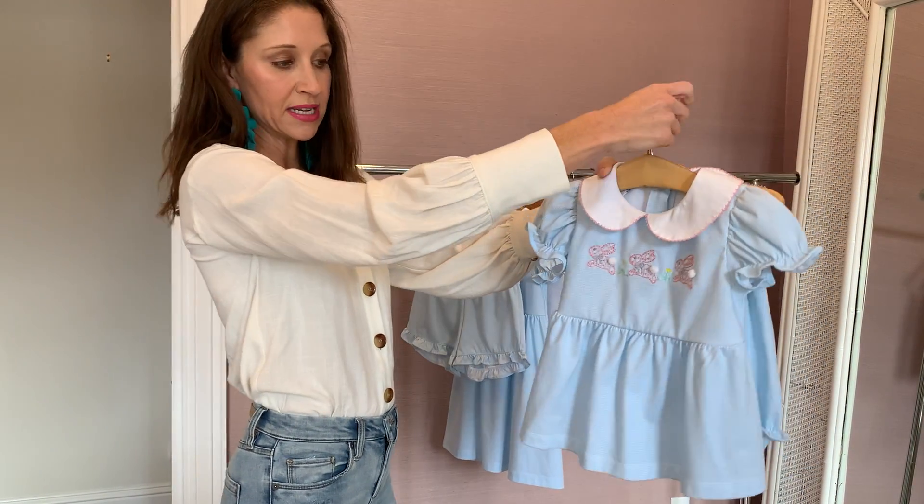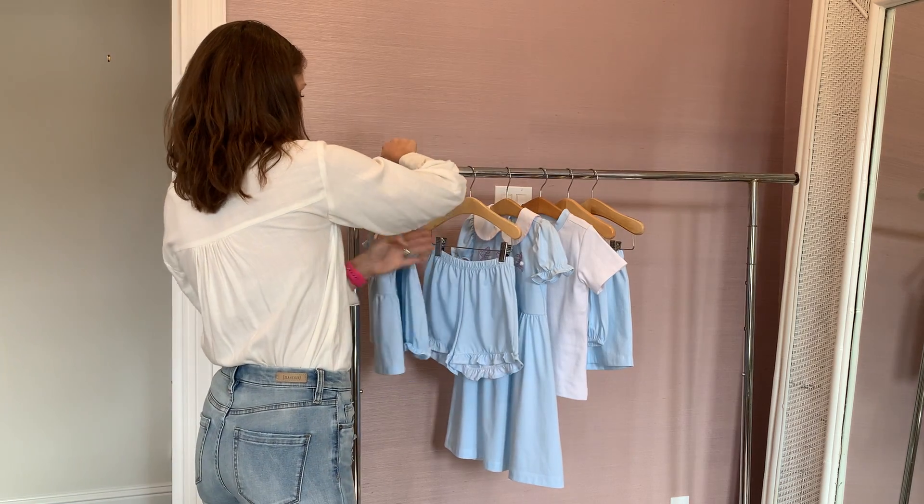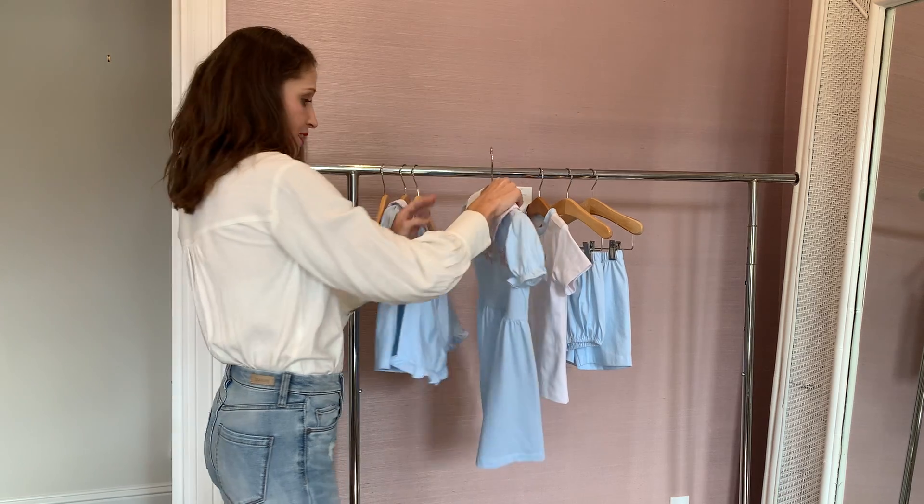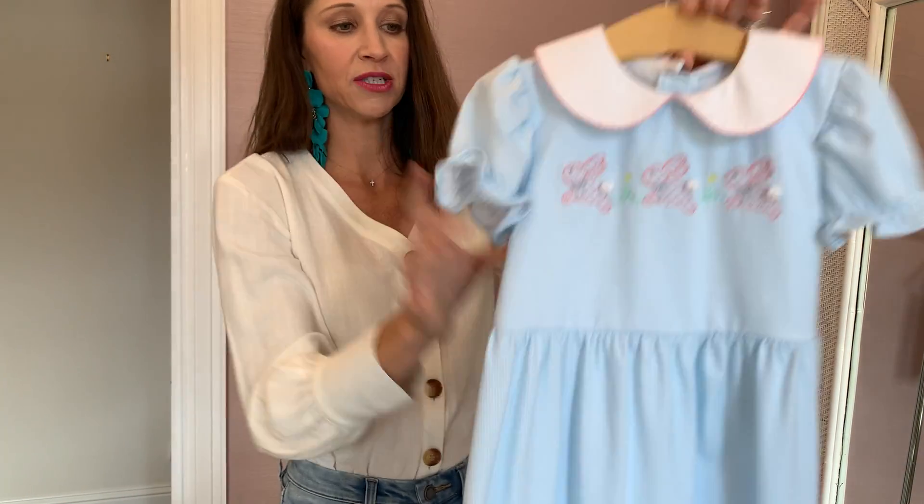The drop waist makes it really nice and flattering. You also have the option to wear this with the ruffle shorts as well. And then the dress option is also available. The trim is so sweet.